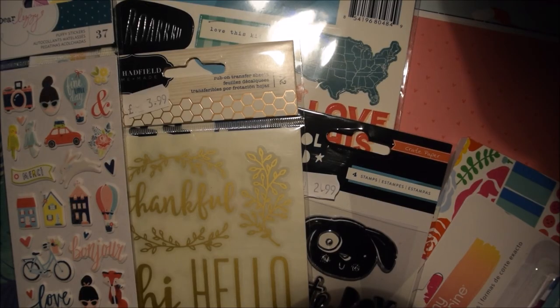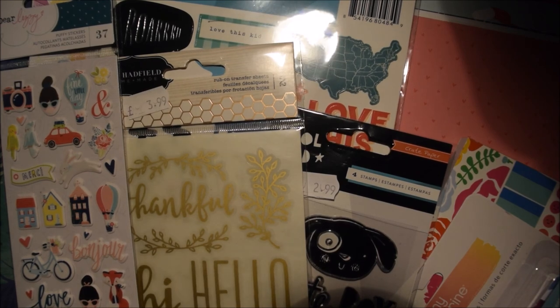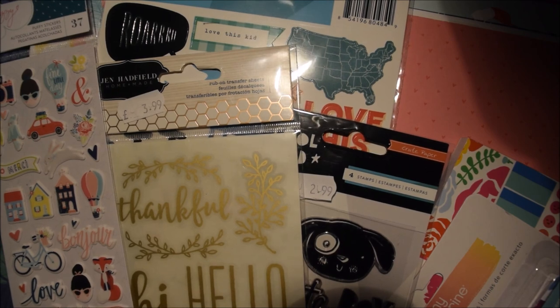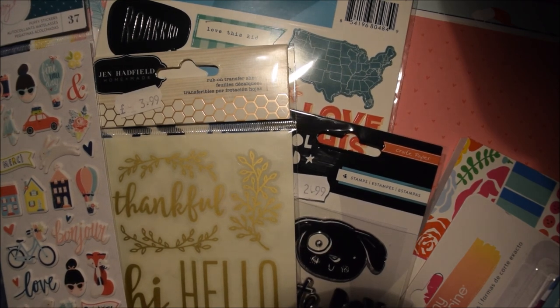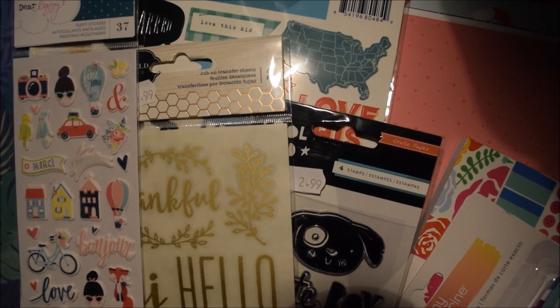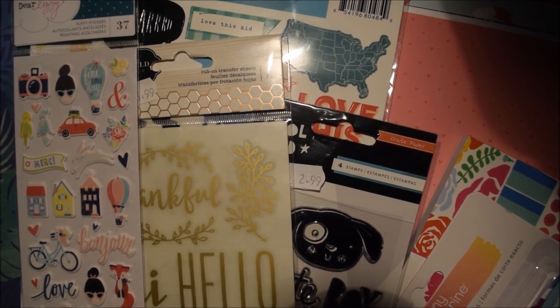That's pretty much everything I've got. I am missing some stickers that I got from the Simple Stories graduation range, which I'm not really happy about, but I'm sure it will get sorted. So thank you for watching and I'll see you in my next video!